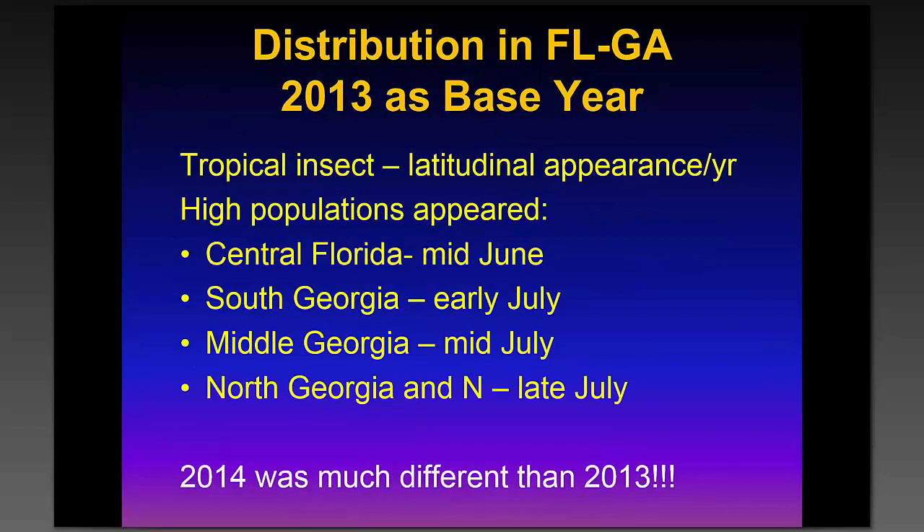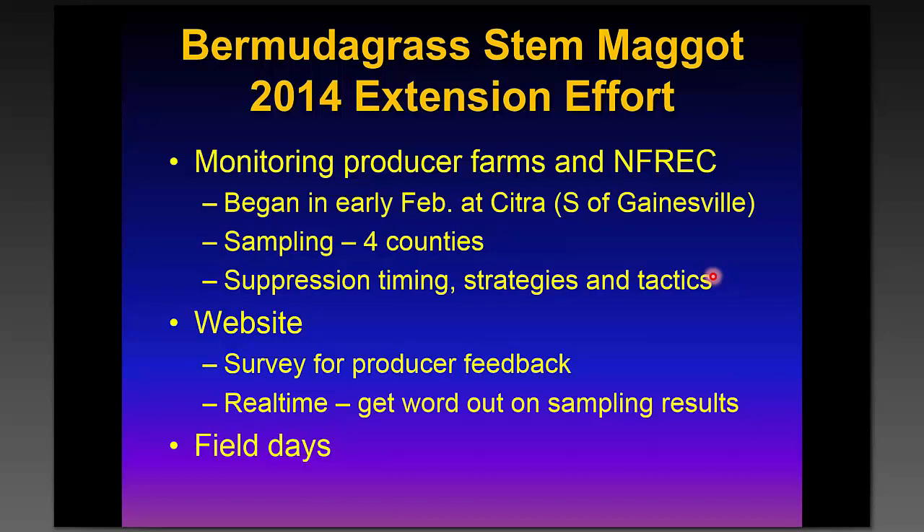It is a tropical insect, and based on what was known in 2013 — our best year — it started in central Florida, showing up in manageable populations by mid-June, then south Georgia in early July, middle Georgia by mid-July, and north Georgia by late July. Our goal was to monitor the pest and get ahead of it so we could inform producers when to expect it. We started sampling in early February south of Gainesville, at a University of Florida research farm at Citra, about 30 miles south of Gainesville.